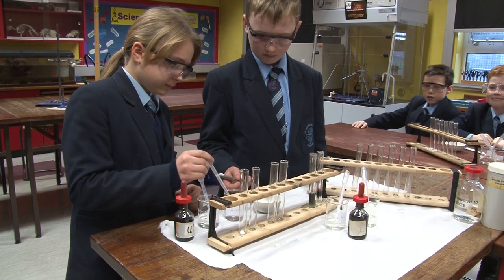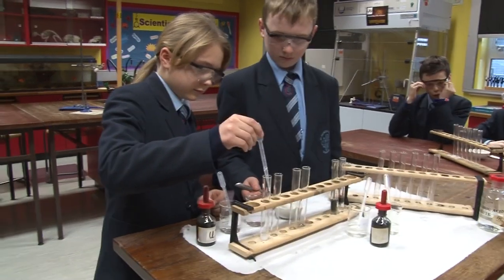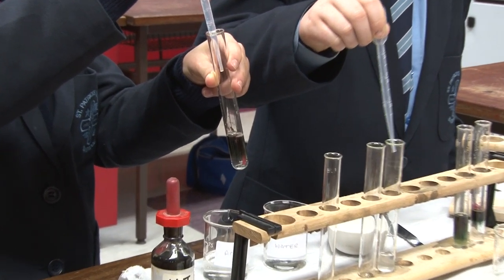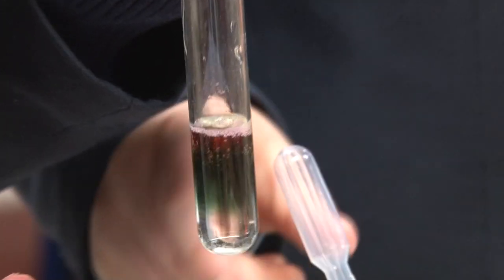We have one last class to show you today: science. Science is a very exciting subject. We get to complete experiments like the one we are doing today.